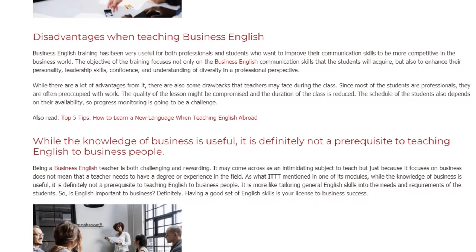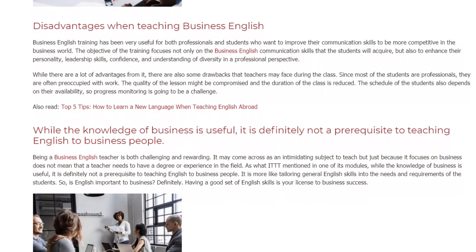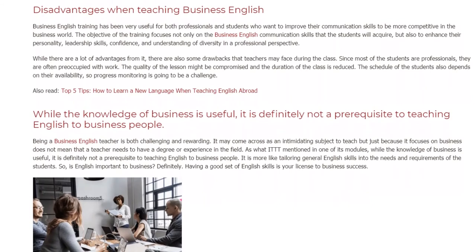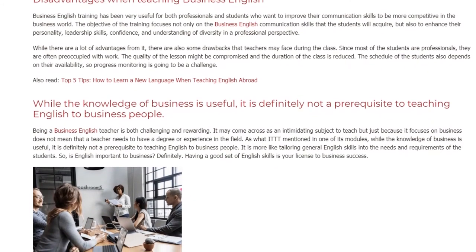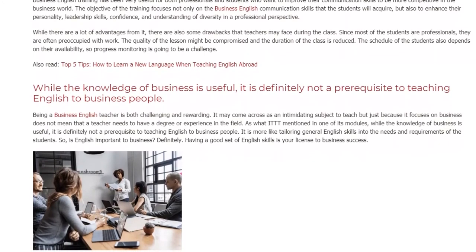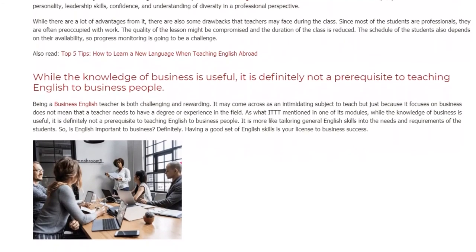While there are a lot of advantages, there are also some drawbacks that teachers may face during the class. Since most of the students are professionals, they are often preoccupied with work. The quality of the lesson might be compromised and the duration of the class is reduced. The schedule of the students also depends on their availability, so progress monitoring is going to be a challenge.